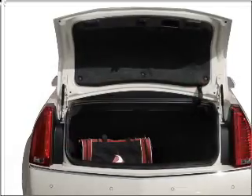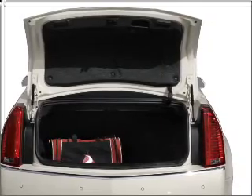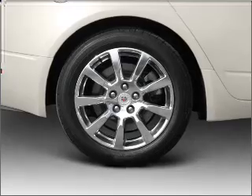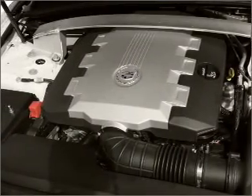Stand out from the crowd with premium wheels. Treat yourself to the splendor of a premium sound system. You will appreciate the safety feature of anti-lock brakes. Heated seats come for you on cold winter days. Let the outside in with a built-in sunroof.